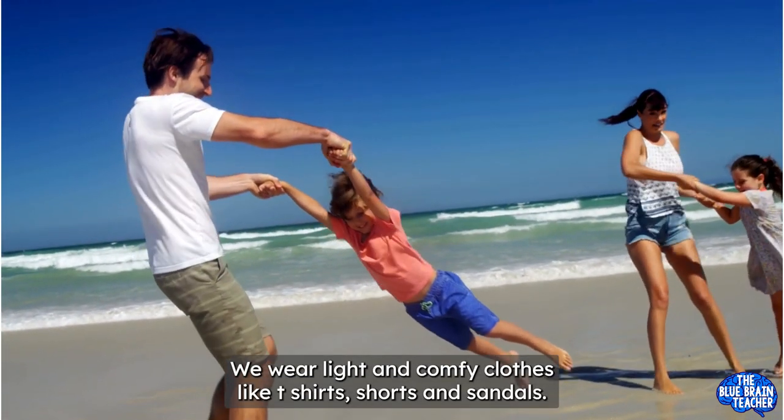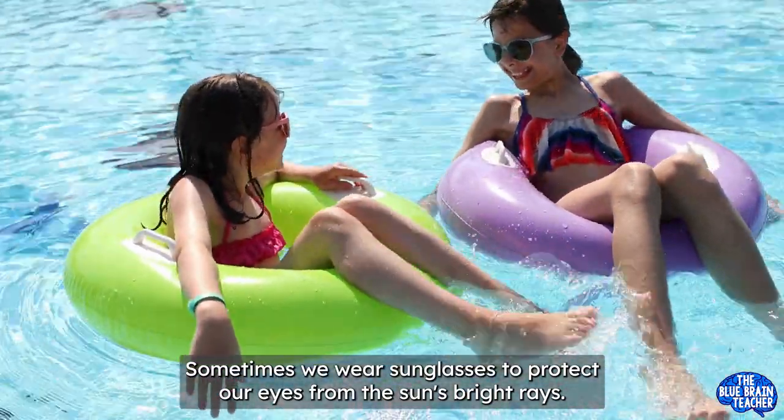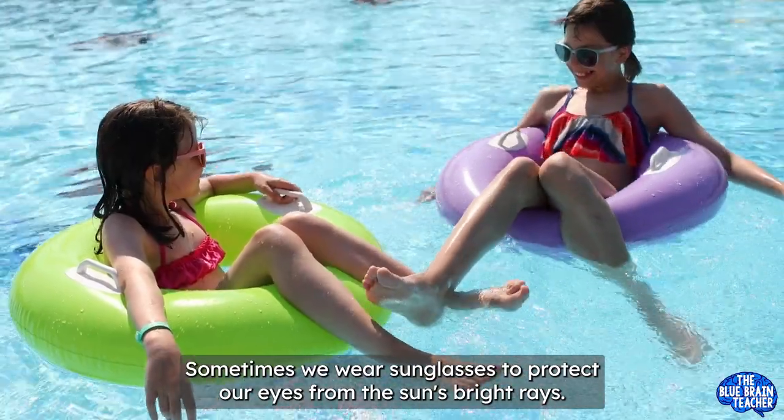When it's sunny, we wear light and comfy clothes like t-shirts, shorts, and sandals. Sometimes we wear sunglasses to protect our eyes from the sun's bright rays.